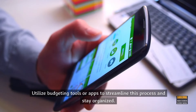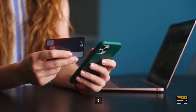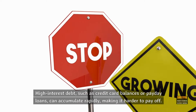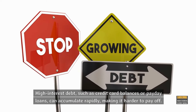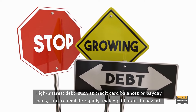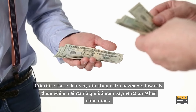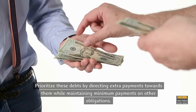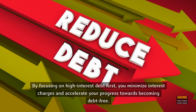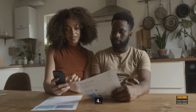Utilize budgeting tools or apps to streamline this process and stay organized. Step 3: Prioritize high interest debt. High interest debt, such as credit card balances or payday loans, can accumulate rapidly, making it harder to pay off. Prioritize these debts by directing extra payments towards them while maintaining minimum payments on other obligations. By focusing on high interest debt first, you minimize interest charges and accelerate your progress towards becoming debt-free.